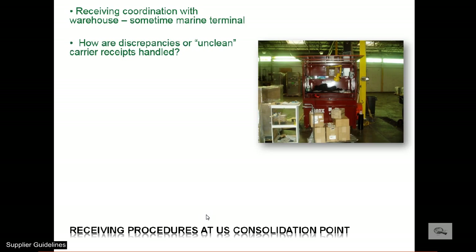Most cargo is signed for clean, meaning there is no visible damage or shortage noted. It is not possible to discover concealed damage or shortages upon a cursory inspection. We generally then take a picture of the cargo if damage may be involved and send it to the foreign principal to decide if it should be returned to the manufacturer or proceed with the international shipment.